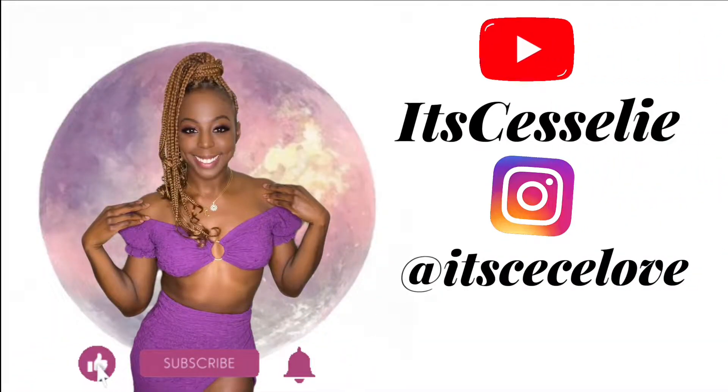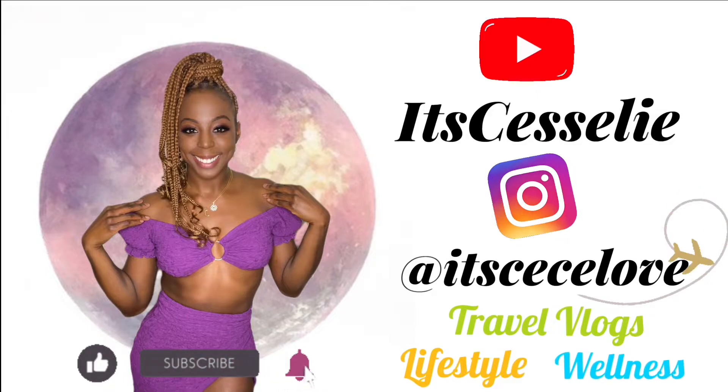All right, well thanks for watching! If you found this video to be helpful, please give it a thumbs up — thank you so much for watching!